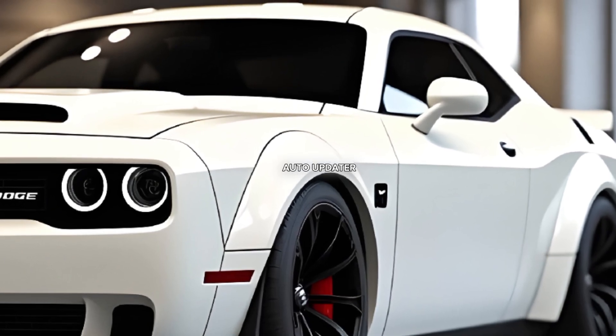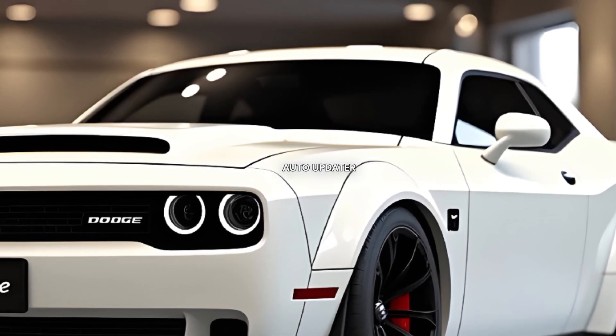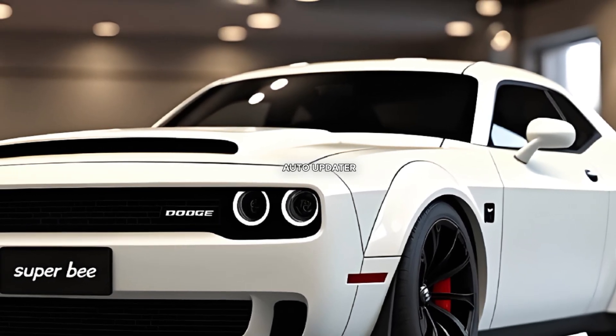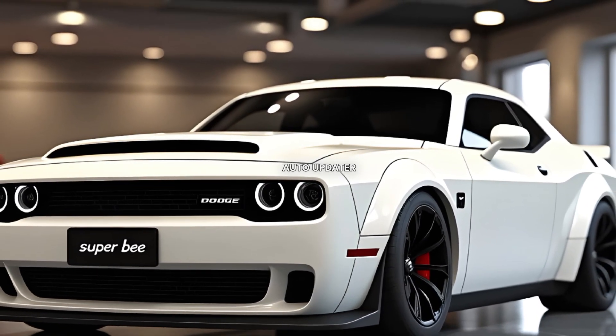Paired with an 8-speed automatic transmission, the Super B offers lightning-fast shifts and a driving experience that will leave you breathless. Whether you're tearing down the drag strip or cruising on the open highway, this car demands attention.